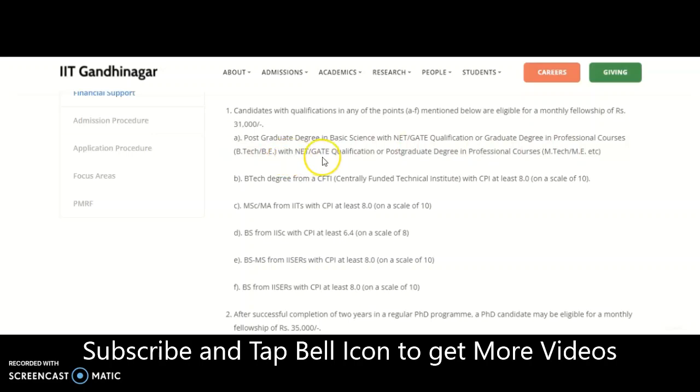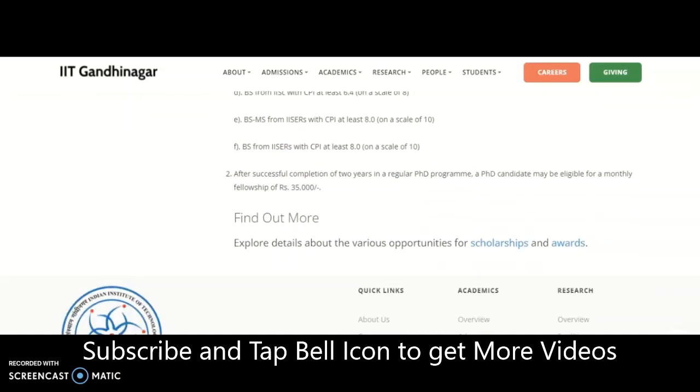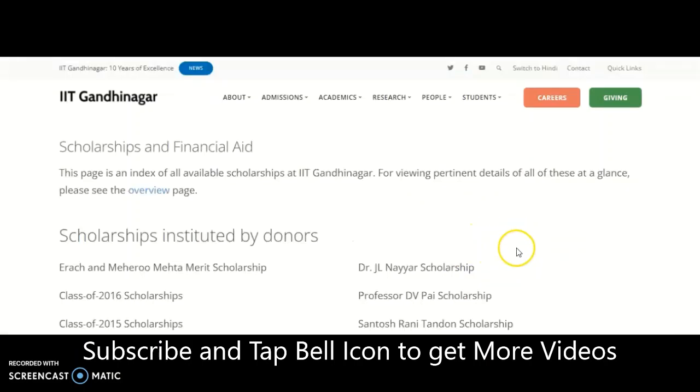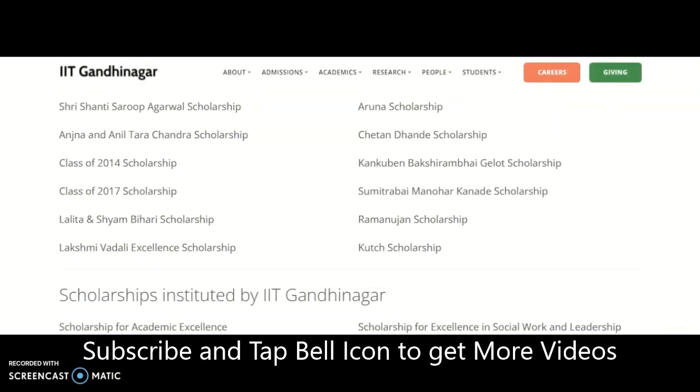The fellowship of ₹31,000 per month applies to those with a PG degree in basic sciences with NET or GATE qualification, or a graduate degree in professional courses with NET or GATE, or a professional post-graduate degree such as M.Tech or ME without NET or GATE. After successful completion of two years in the regular PhD program, the monthly fellowship increases to ₹35,000 per month.